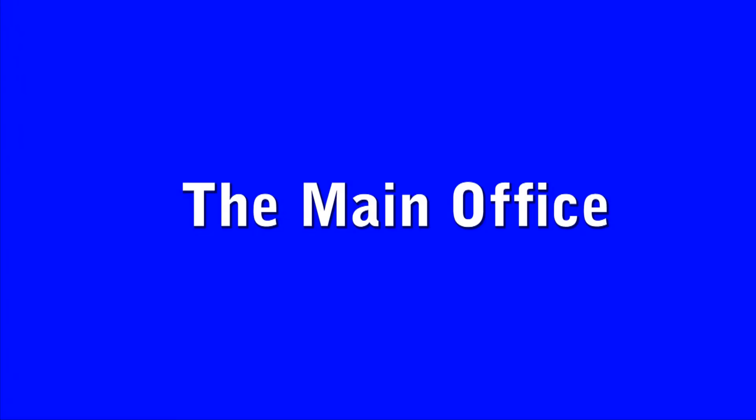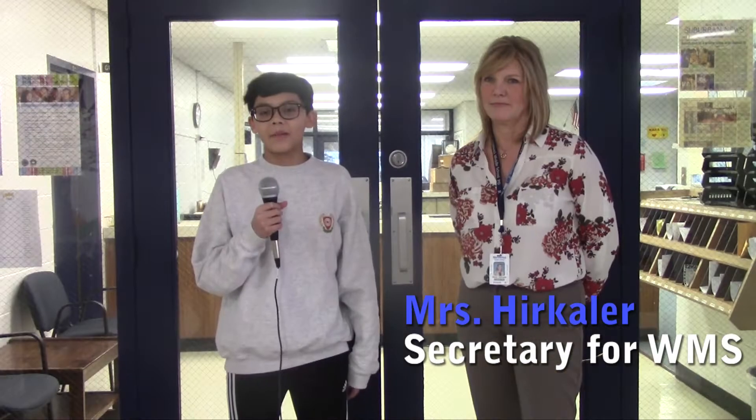Hi, this is Nick Torres and welcome to the backstage pass on the tour of WMS. Here we are outside of the office. This is where you go if you need anything, and the office runs the whole school. Hi, I'm here with Miss Herkler. Miss Herkler, what is the main thing that goes on in the office?